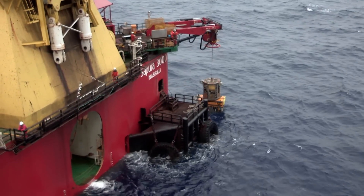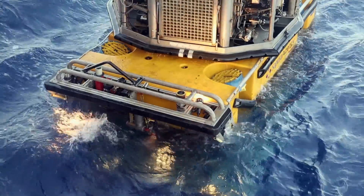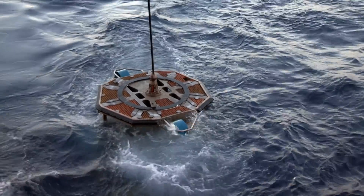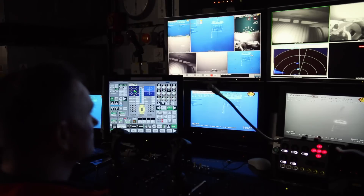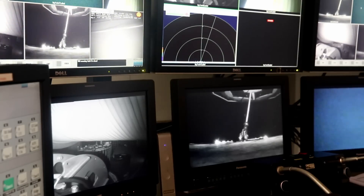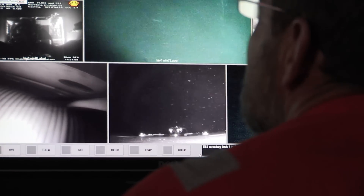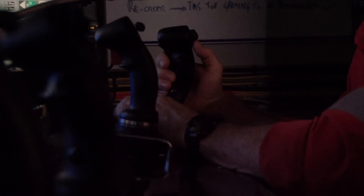The ROV begins a descent that will take 22 minutes. The seabed is 1,200 metres deep. Before, it was just mind-bogglingly out of our reach. But the engineering and technical competency is getting better, so we're actually managing to go to those places we never could before. Kim takes up the ROV controls while Pal directs from the bridge.